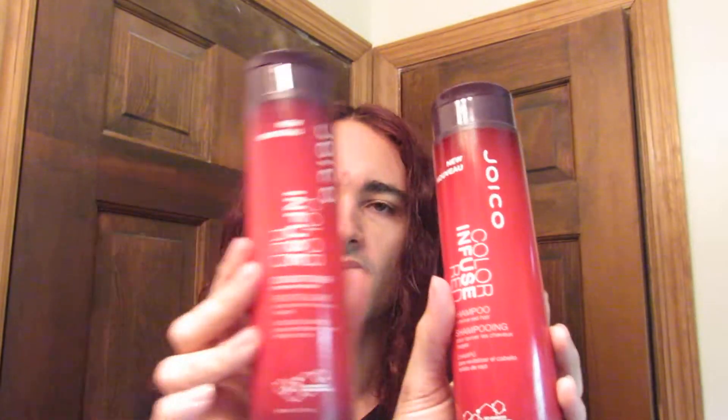The Joyco Color Infused Red Shampoo and Conditioner. The way I've seen it at the beauty supplier was they sell it just side-by-side, and you can get them separately. It is a brand new line of pigmented shampoos and conditioners, and the good thing with the pigment in the shampoo and conditioner is it's custom tone as well.